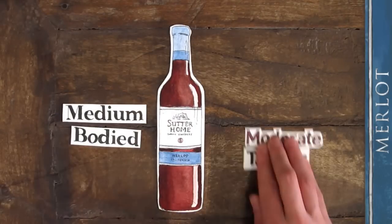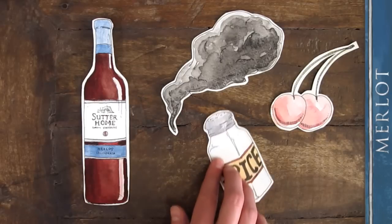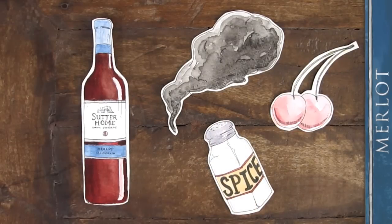Medium bodied with moderate tannins, Sutterholm Merlot has smoky black cherry and spice flavors, excellent structure, and a long, rich finish.